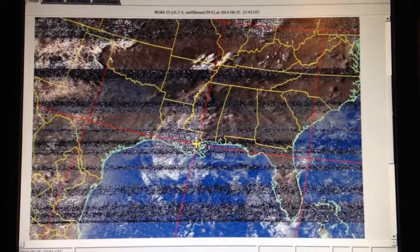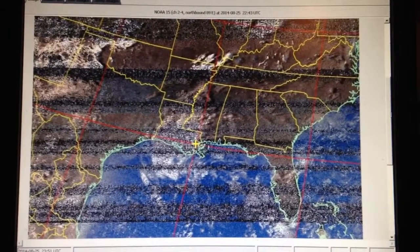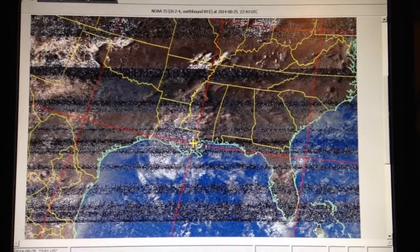So this was NOAA-15. At 7:30 in the morning we're going to see how NOAA-19 does. Thanks for watching, guys — this is N5WXW.